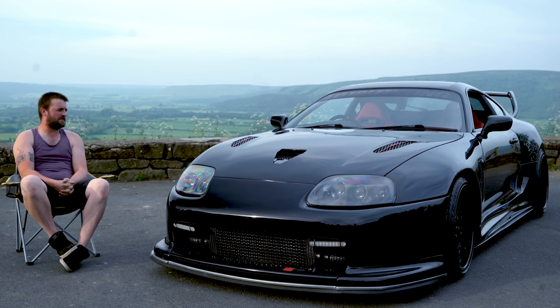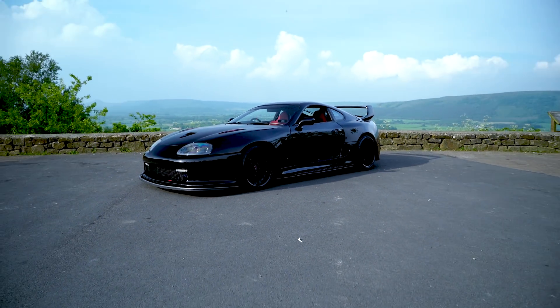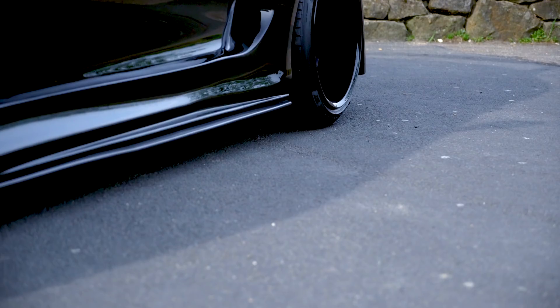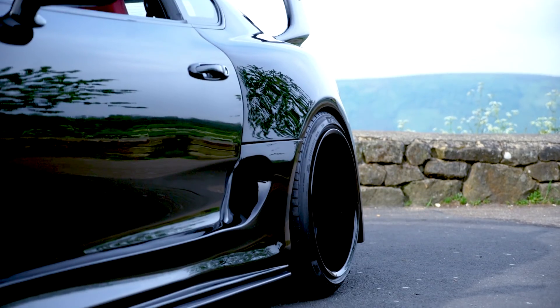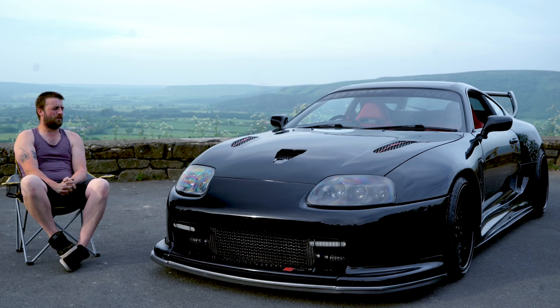As you can see this isn't a standard bodied Supra — this is a Speedwell blown out kit. There's only two on the road at the moment, soon to be three. The third one that's getting made is grey, Porsche grey.